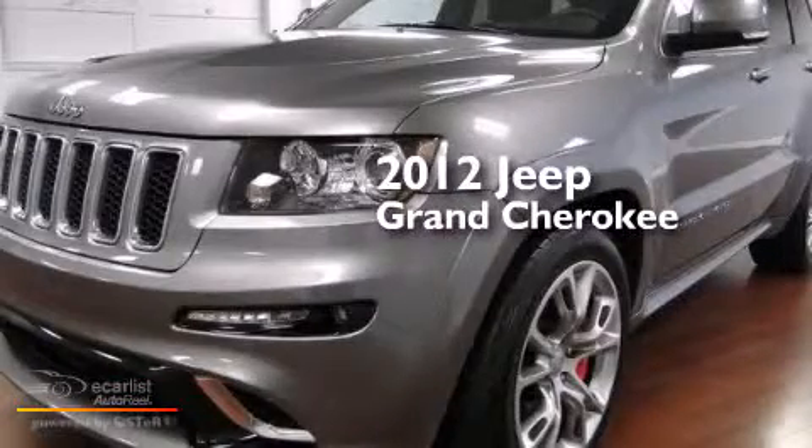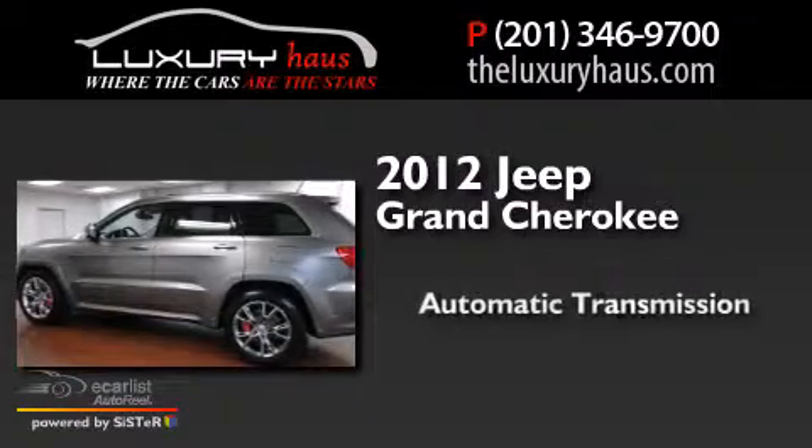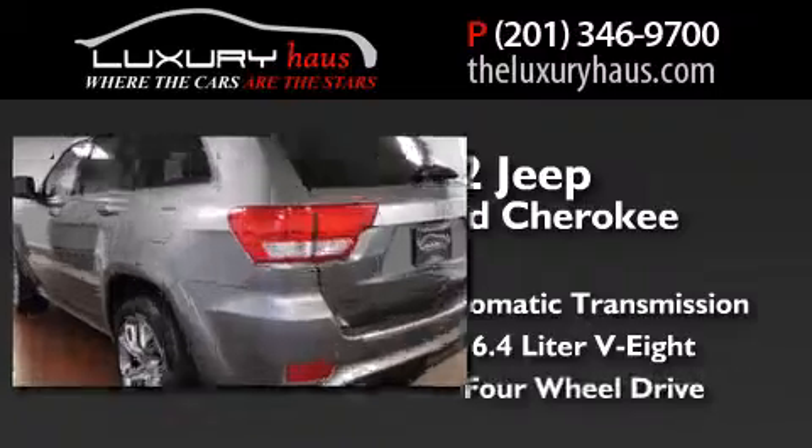This is a 2012 Jeep Grand Cherokee. This SUV has an automatic transmission, a 6.4 liter V8, and four-wheel drive.